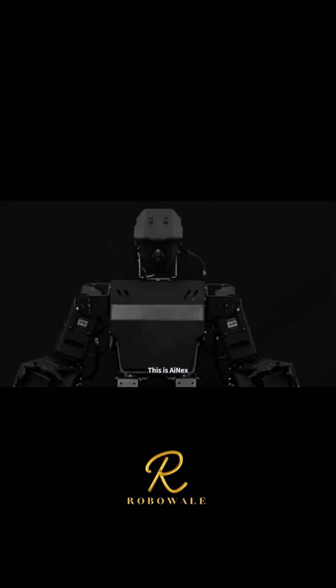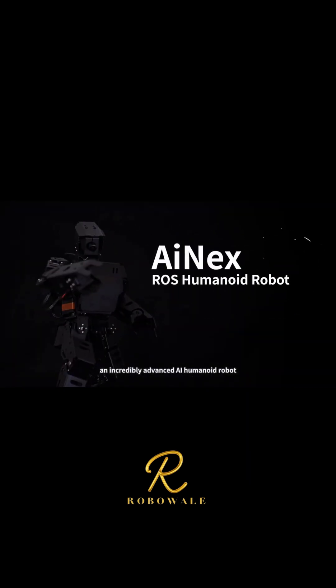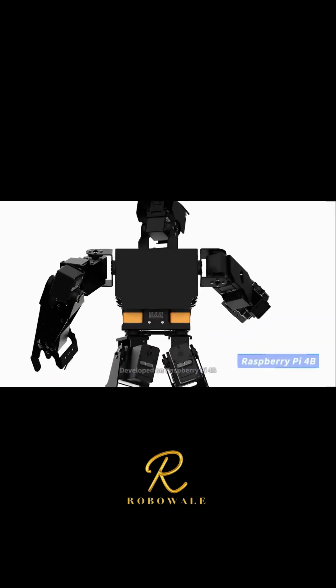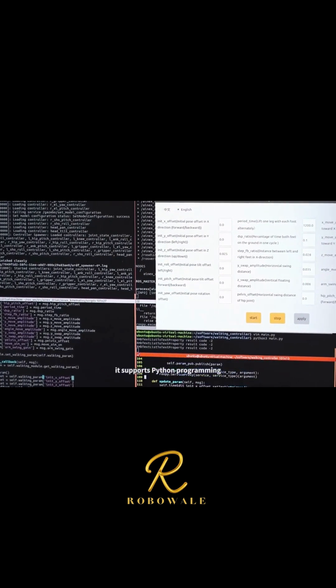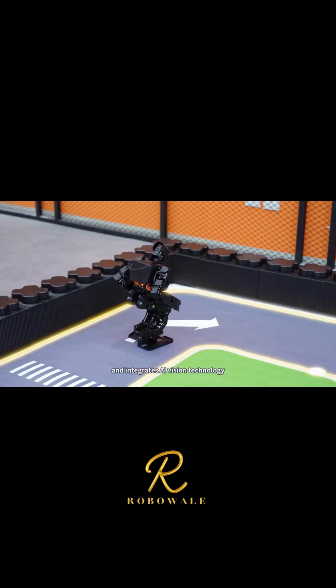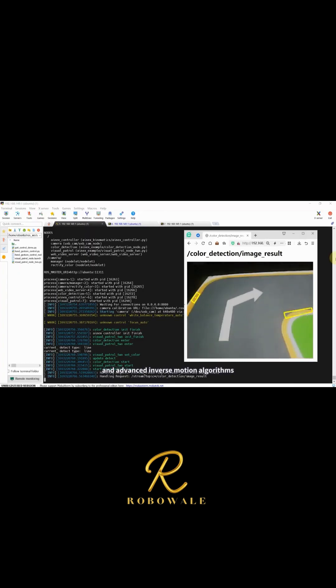This is iNEX, an incredible advanced AI humanoid robot. Developed on Raspberry Pi 4B and ROS operating system, it supports Python programming and integrates AI vision technology and advanced inverse motion algorithms.